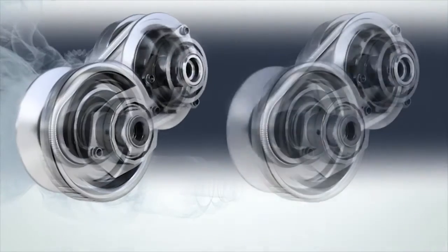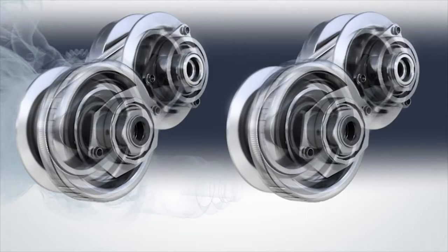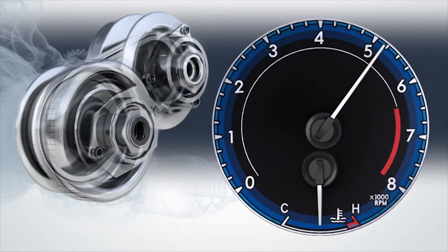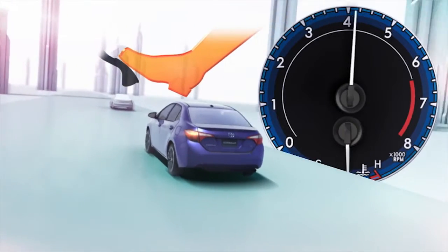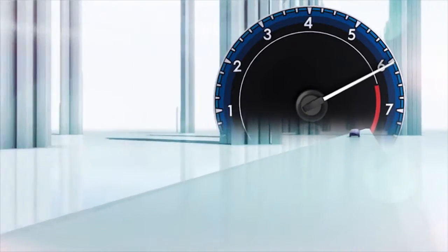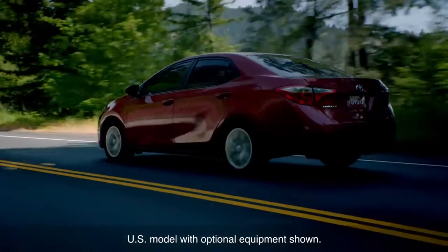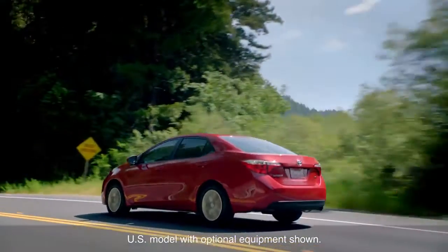With a CVT, however, there is no shift shock as the transition is continuous rather than in steps. A control system integrated with the engine precisely controls the pulley ratio and speed in accordance with the driver's accelerator pedal application and other factors to optimize both fuel efficiency and performance according to conditions. The result is smooth and powerful performance combined with excellent fuel efficiency.